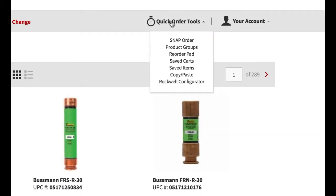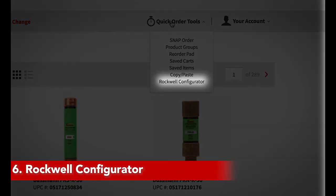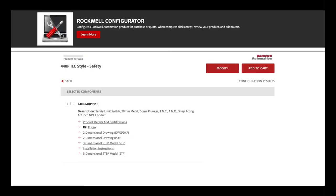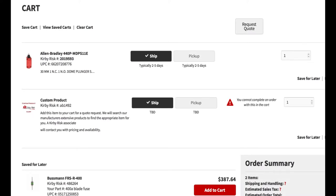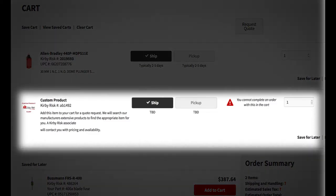An exciting addition — the Rockwell Configurator has been integrated into our site. This allows the customer to configure specific Rockwell items. These configured items can then be added to the cart, where you can view pricing and inventory availability. Because Rockwell has a plethora of item configurations, some may not be visible in our web catalog. Just like Snap Order, the Rockwell Configurator allows custom configured products to be added to the cart.